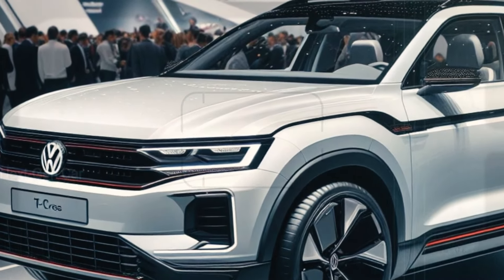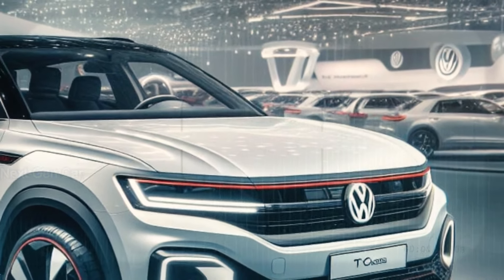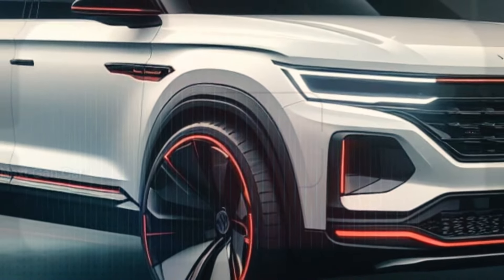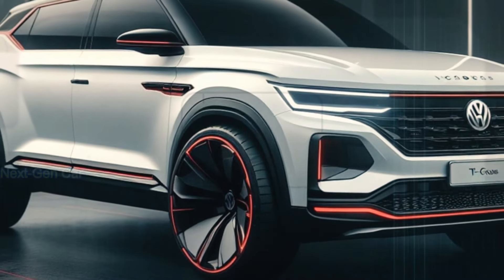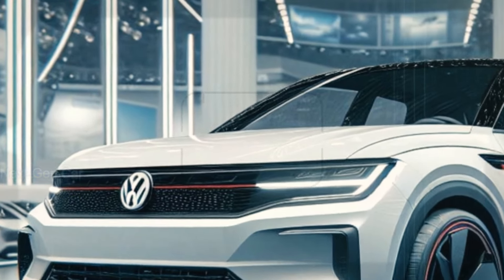These headlights aren't just for show. They adapt to changing road conditions, ensuring optimal visibility and safety for you and your passengers. Plus, the sleek light bar running across the front adds a touch of modernity and sophistication to this already stunning vehicle.